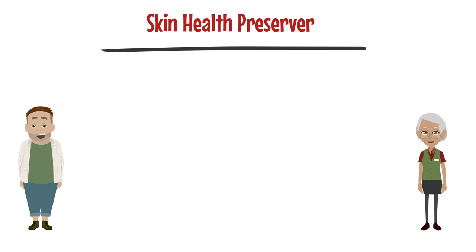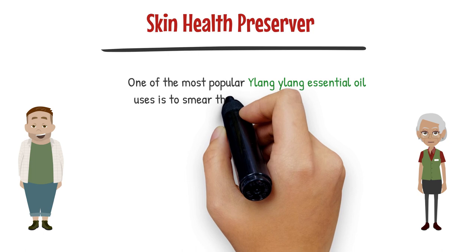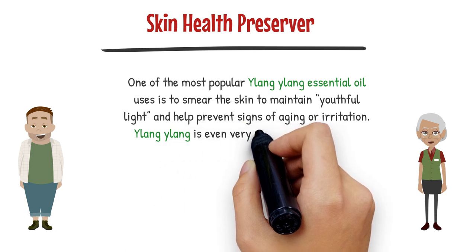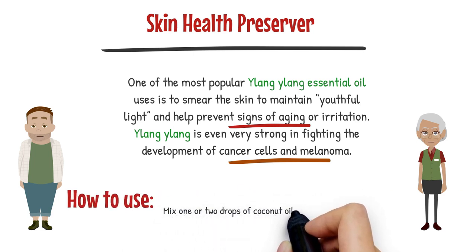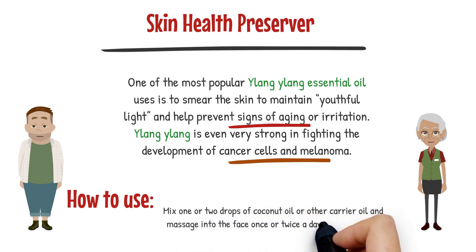Ylang Ylang is also a skin health preserver. One of the most popular uses is to apply it to the skin to maintain a youthful appearance and help prevent signs of aging or irritation. Ylang Ylang is even very potent in fighting the development of cancer cells and melanoma. To use it for skin health, mix one or two drops with coconut oil or another carrier oil and massage into the face once or twice a day for protection.